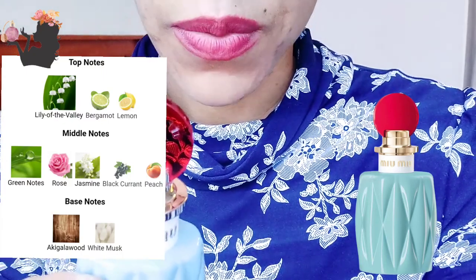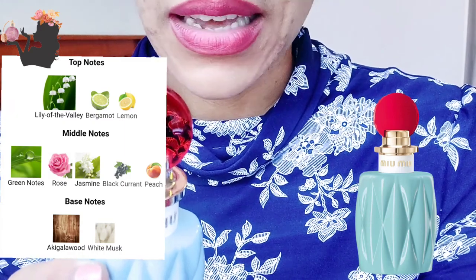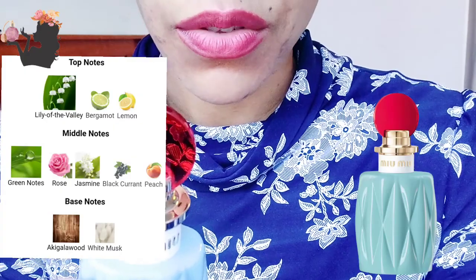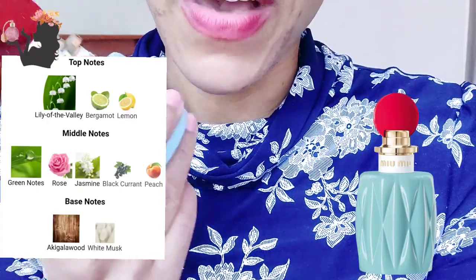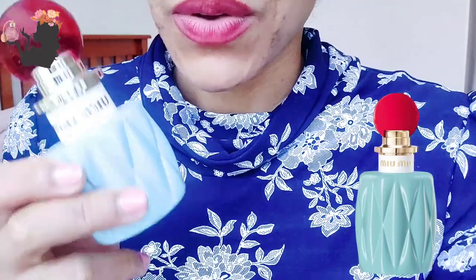The base notes include something I've never come across before — it's called akigala wood. I'm not even sure what that is; is it a tree or a synthetic molecule? I'll have to research that. And instead of regular musk, this one has white musk. Most perfumes I've tried have had musk and sandalwood, so it'll be interesting to see what this is like.